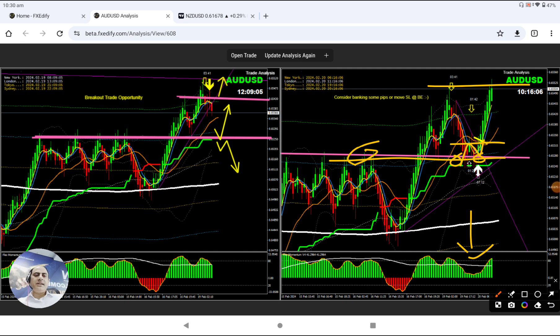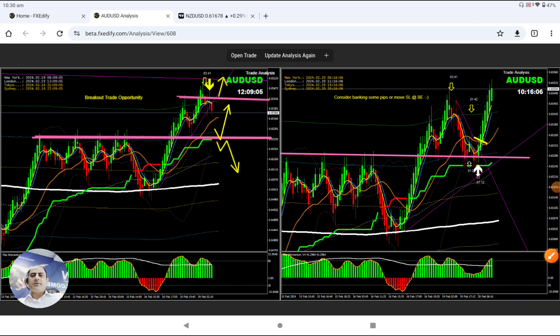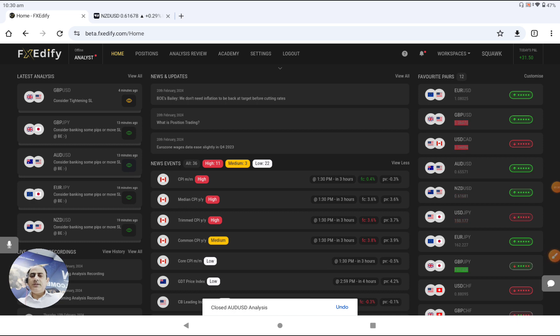As soon as they hit to the previous high, I explained: bank a few pips or at least move your stop loss to break even. That was the Aussie dollar — bank amazing profit. And let me share with you another one, that was the euro yen.